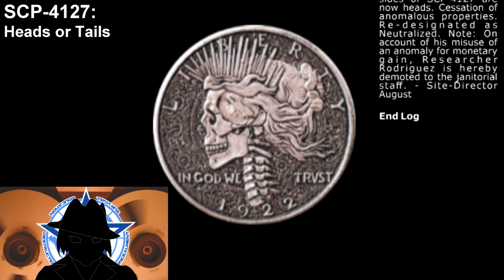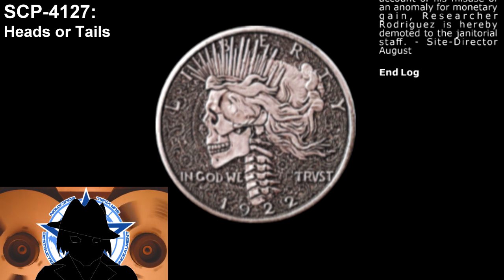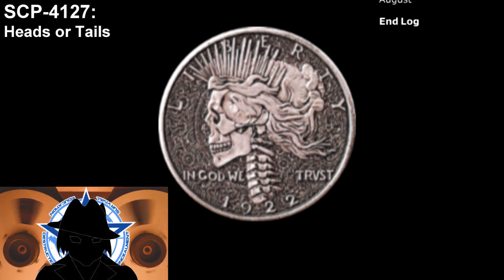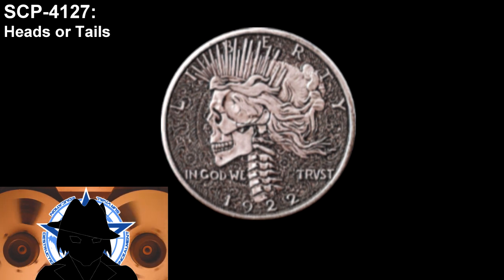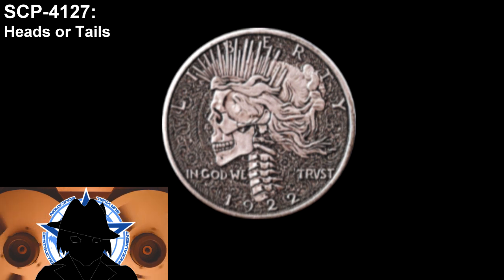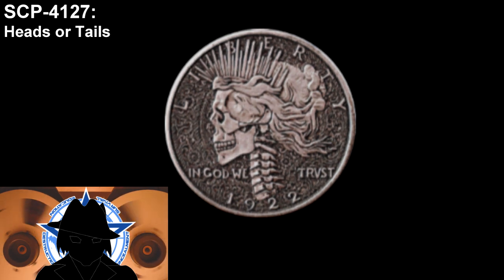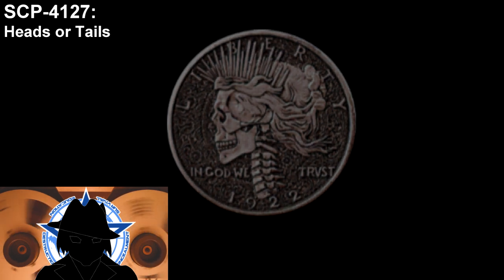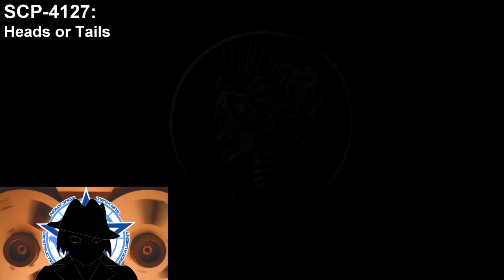A coin is flipped. Each side of the coin is a coin by itself — every outcome is a different version of events. The two versions of this document create a perfect loop. Janitor Rodriguez is promoted after making the discovery; Researcher Rogers misuses the anomaly and is demoted to janitor. Janitor Rogers is promoted; Researcher Rodriguez misuses the anomaly and is demoted to janitor. It's a perfect loop that existed in the past, deriving itself the moment it was created. The only evidence left is a two-headed coin and two identical documents. Help us explore more of these strange events by leaving your comments below. I am Virosis Anonimo, we are the GOC, and you have been informed.